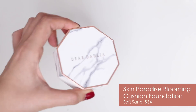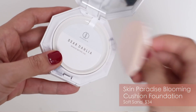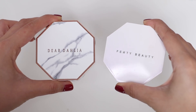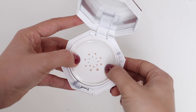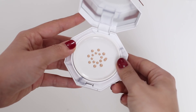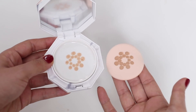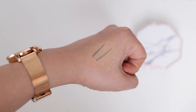The first product I have here is their Skin Paradise Blooming Cushion Foundation. I got the color Soft Sand, which is the darkest shade in their range. They have four shades, so I'm not too sure if it's gonna match me or not. The packaging reminds me of the Fenty Beauty packaging. Unlike other cushion foundations, this one you have to press down to release the product. The coverage is lightweight — it isn't a full coverage foundation, as you can see it doesn't really cover up this eyeliner too well.